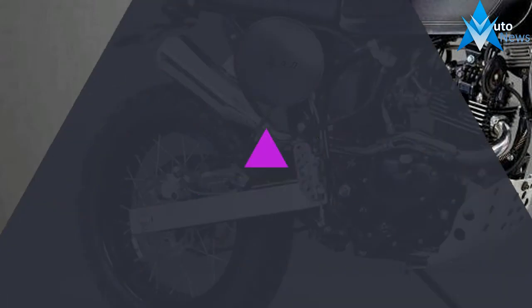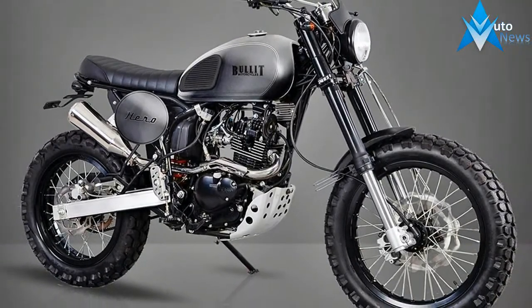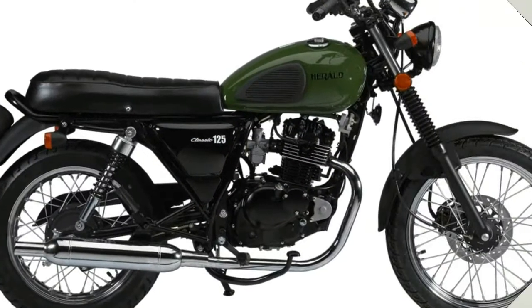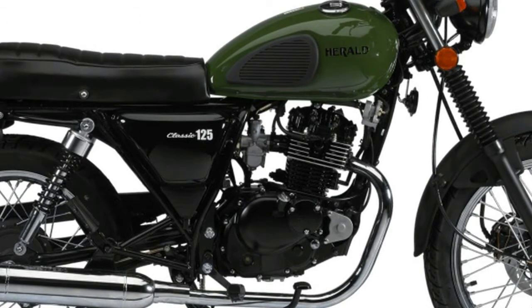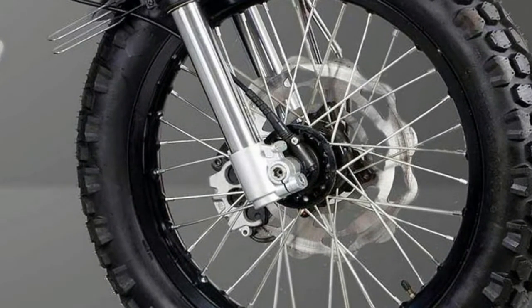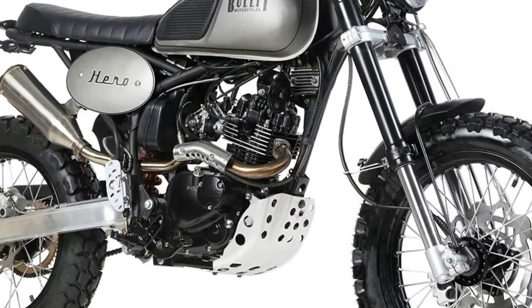Belgian brand Bullitt have released the scrambler-styled Learner Legal Hero 125, which will be available in early 2017. The new Hero 125 is fuel-injected and Euro 4 compliant and features beefy-looking upside-down forks. The Hero comes with a two-year warranty and an RRP of £2,400. A £400 deposit will secure your new 2017 Hero.